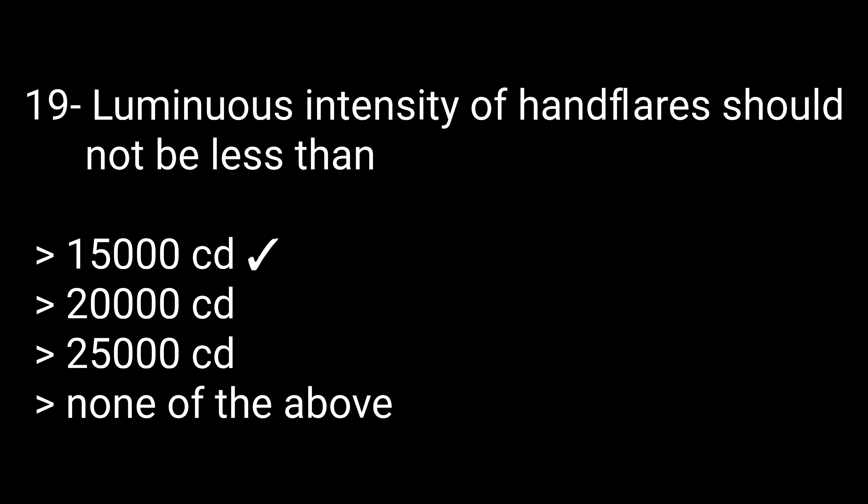Question 19: The luminous intensity of hand flares should not be less than — options: 15,000 candela, 20,000 candela, 25,000 candela, or none of the above. The correct answer is 15,000 candela. Question 20: Hand flares burn with a bright red color — true or false? The answer is true.